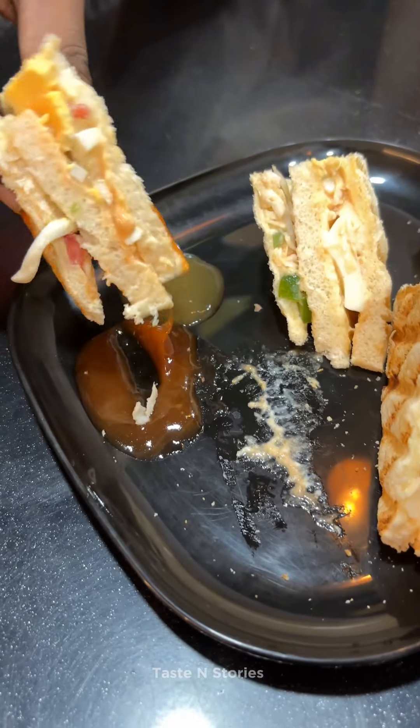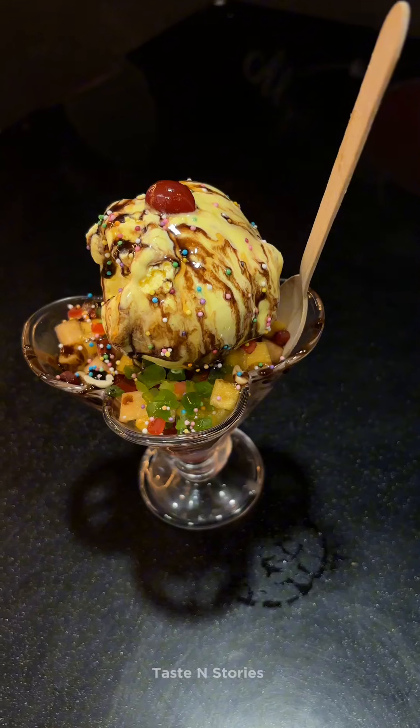There is a sandwich in the kitchen — egg and chicken sandwiches. All the ingredients are available here. The price is around 80 rupees.